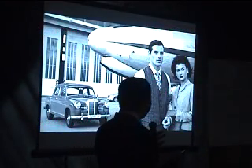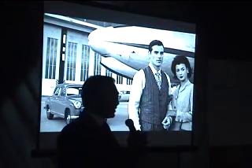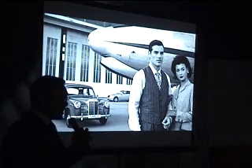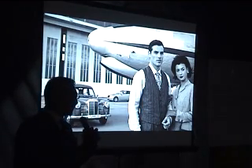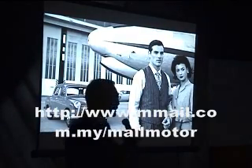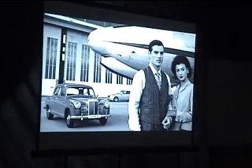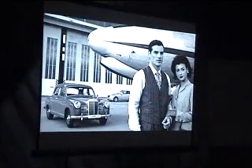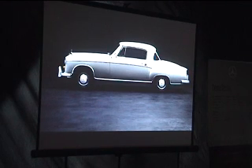This is the original E-class — it's actually more of a C-class size. It's called the pontoon, the W120. Back then, the E-class is still what the E-class is today. When it started out, the E-class started out as the best business sedan in the world, and through the years tradition has kept it still the best business sedan in the world.